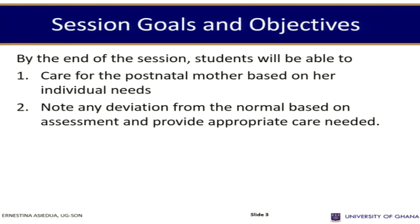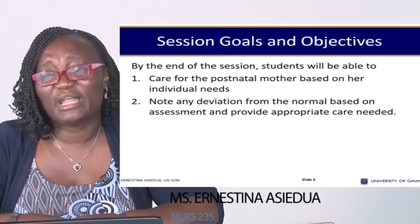By the end of the session, I expect that students will be able to care for the post-natal mother based on their individual needs, note any deviation from the normal based on assessment, and provide appropriate care or referral when needed.